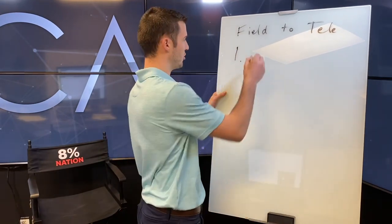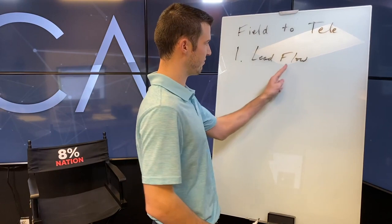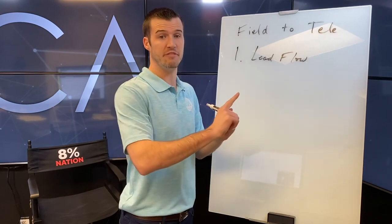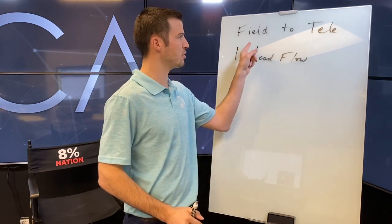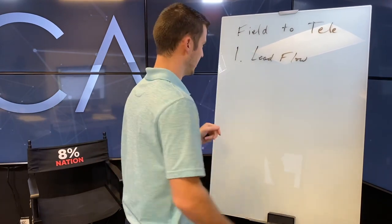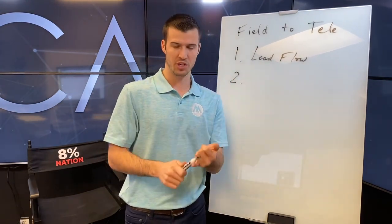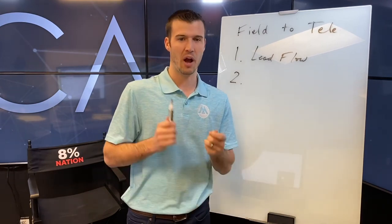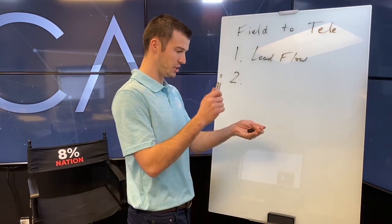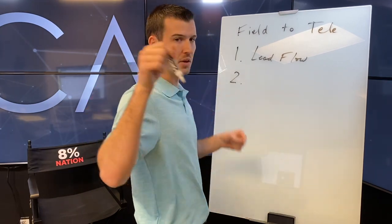Just like when you were working in the field, you still need lead flow. Lead flow works for you in the field — it can work for you in phone sales and telesales as well. Maybe the lead flow is different, maybe it's more digital marketing or internet leads, but you need it consistently. We've got discounts on live leads, live transfers, and marketing services in our membership.